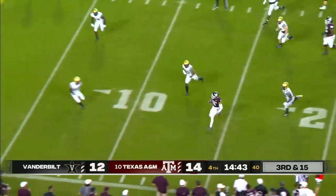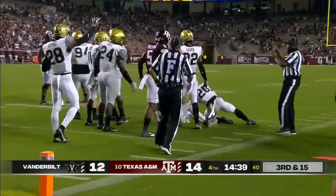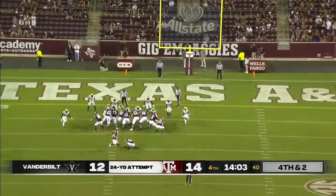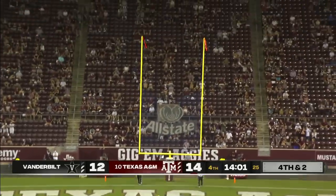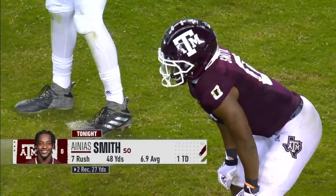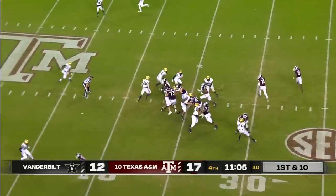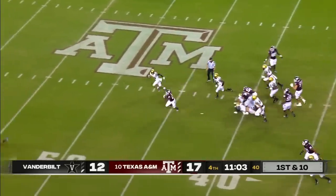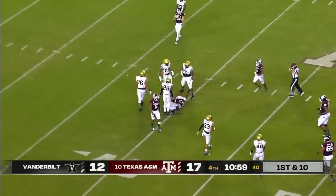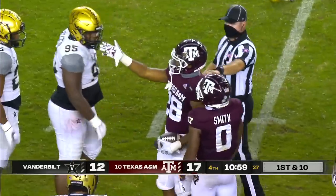Mond flushed out, looking to run, and inside the 10 — some tough hits — all the way to the 7-yard line, brought down by Orji. Spiller breaking free — over 100 yards on the night — and down to the 41-yard line in plus territory, tripped up by Jerkins.